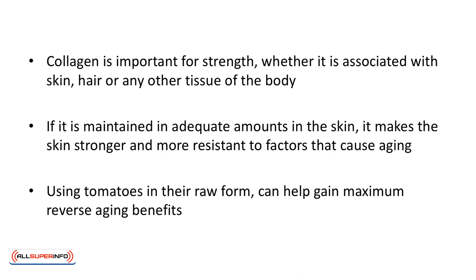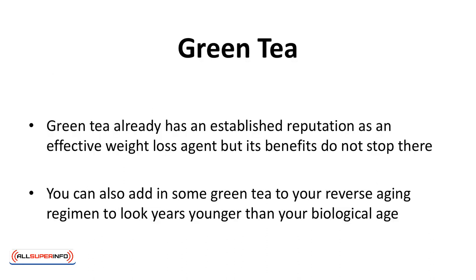Using tomatoes in their raw form can help gain maximum reverse aging benefits. Green tea already has an established reputation as an effective weight loss agent, but its benefits do not stop there. You can also add green tea to your reverse aging regimen to look younger than your biological age.